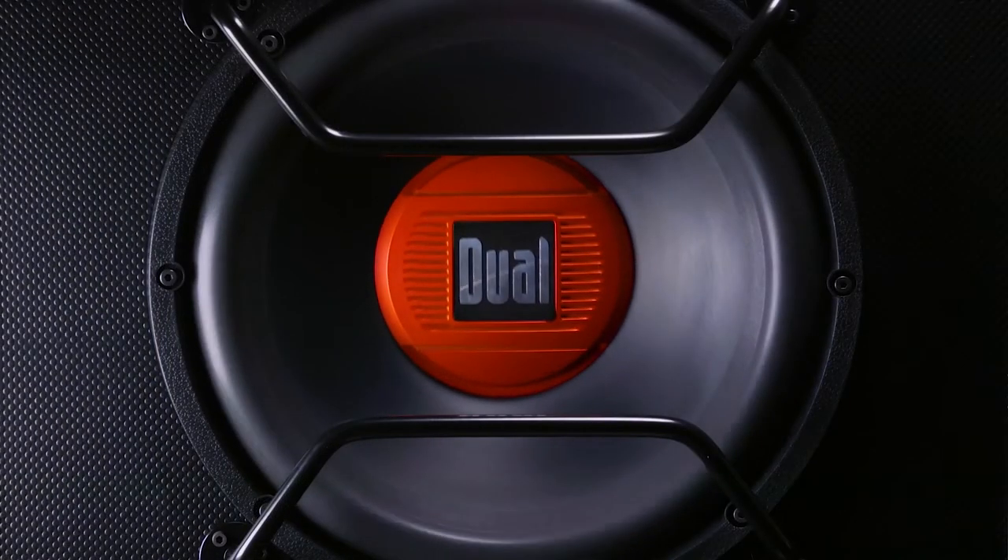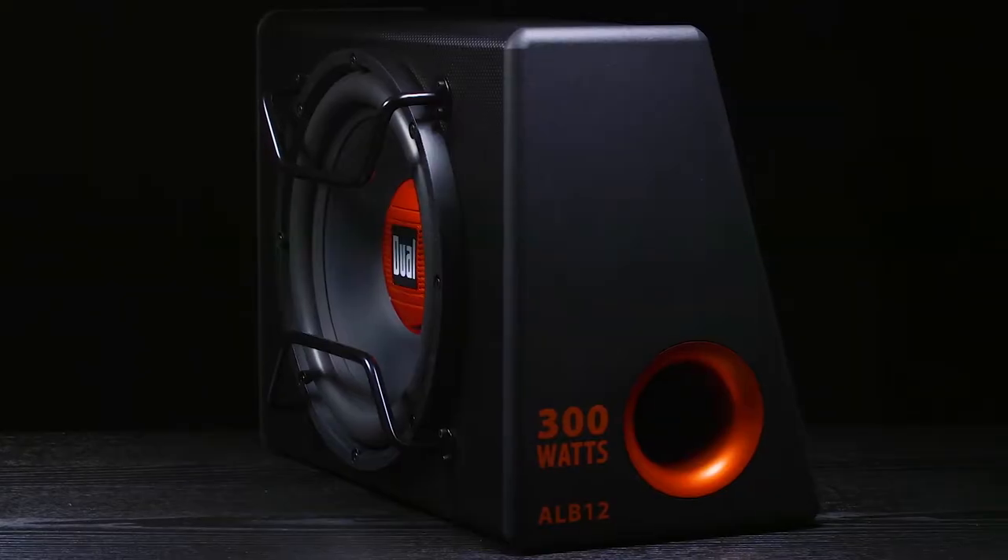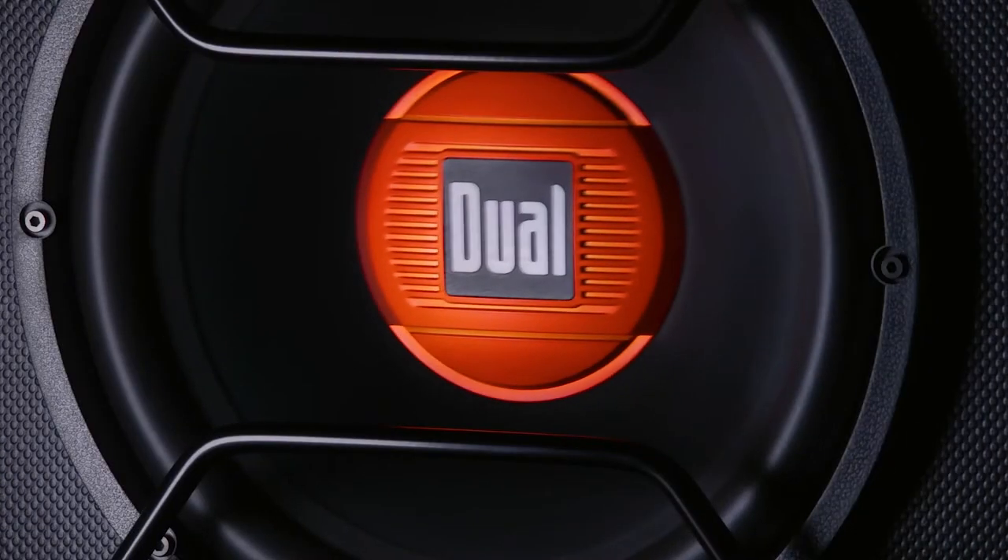We also took a look at the Dual ALB 12 powered subwoofer. The subwoofer isn't designed to blow windows off — it's designed for people on a budget, and you get what you pay for when you spend $100 on a powered sub. Click up top to check out the video. We're skeptical about the actual power of this sub, so we're gonna tear it apart this week and make a video to see what it actually does.